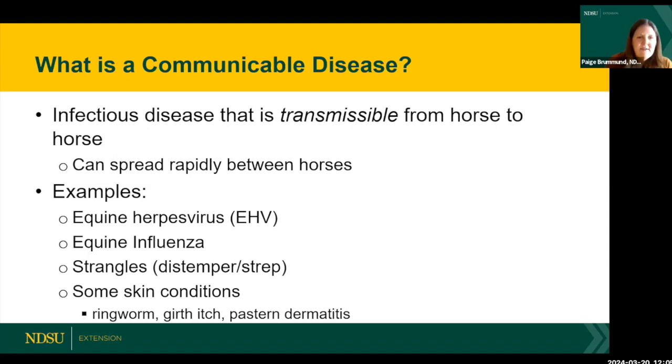There are also some skin conditions we'll discuss, such as ringworm — a fungal infection — girth itch, and pastern dermatitis, which some people refer to as scratches.